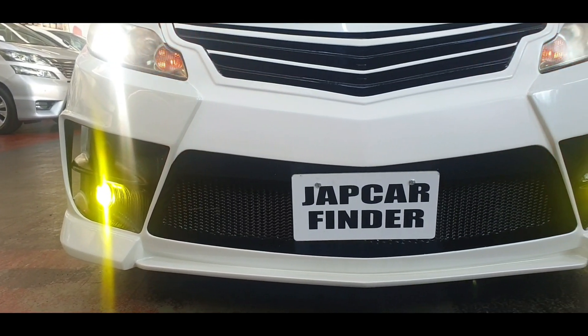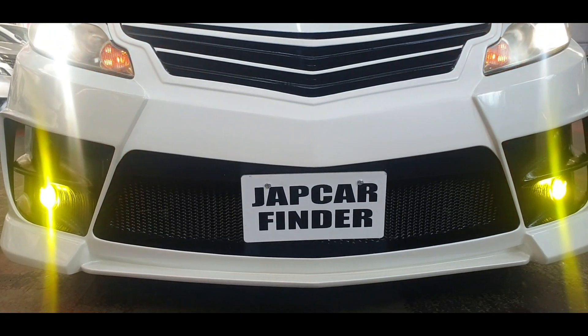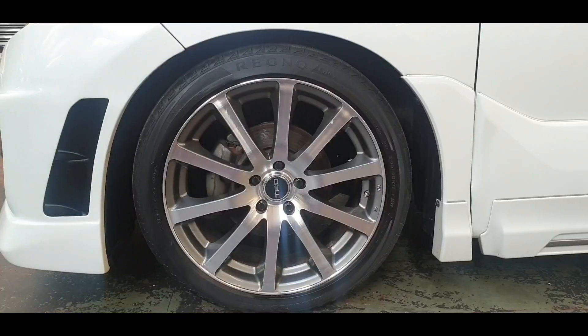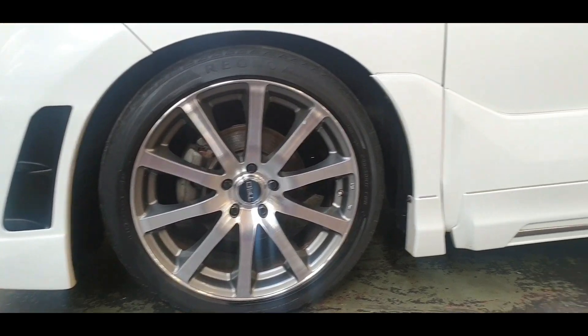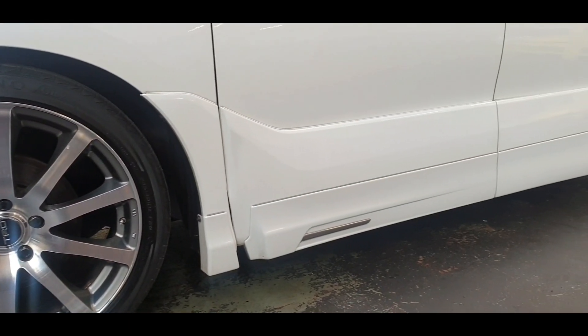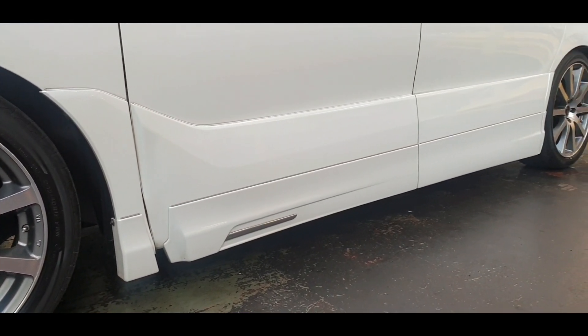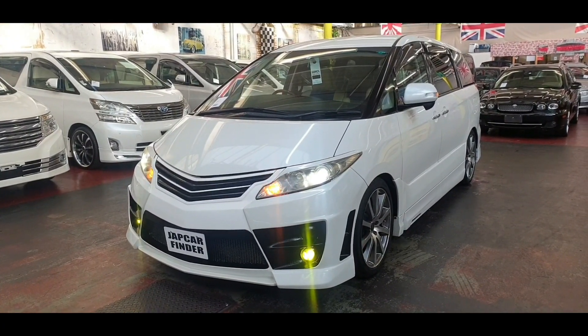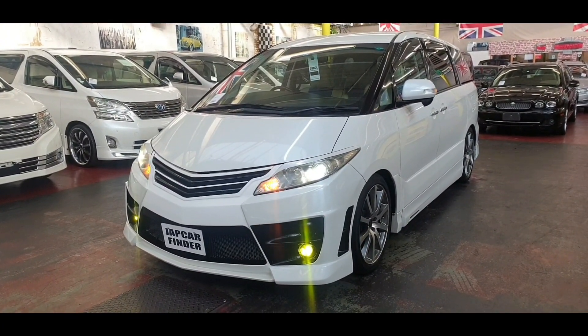The kit is quite different — you have not seen this one before, so it looks quite apart. TRD alloys, and they've even done the side kit and the rear kit. It is the 2011, 2.4 automatic petrol, 7-seater.